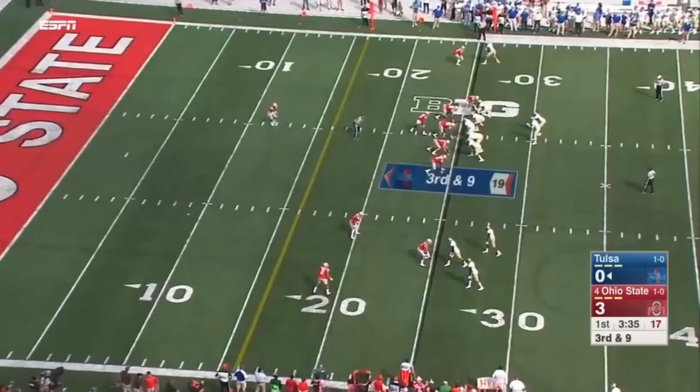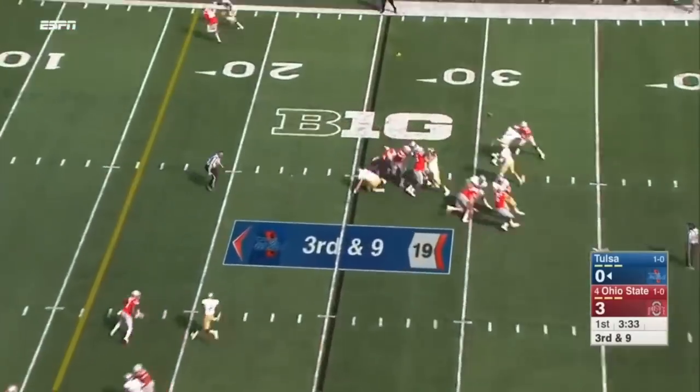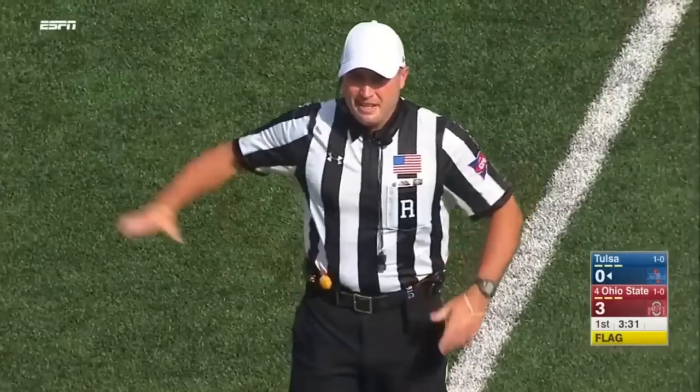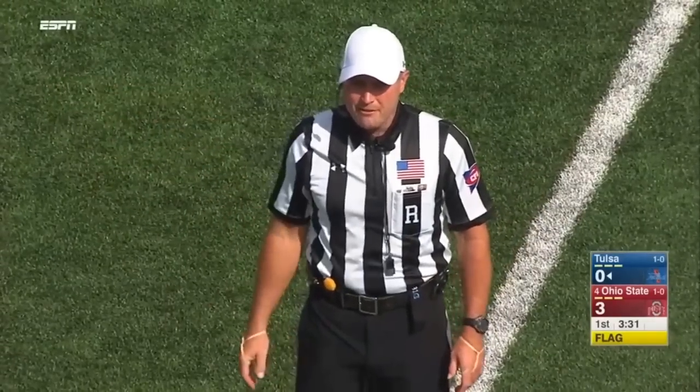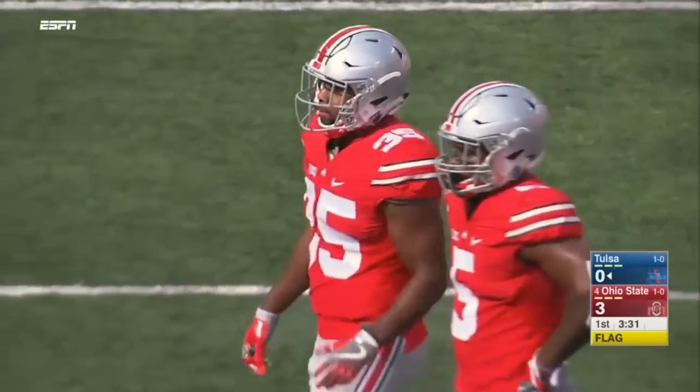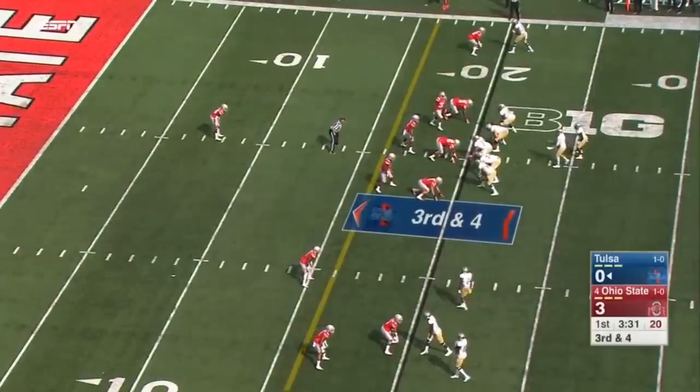Ohio State was offside — here's a free play. Another back shoulder throw that's way off. Offside, defense, number 35, five-yard penalty. Third down. Third and four.